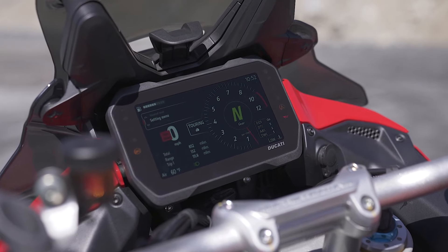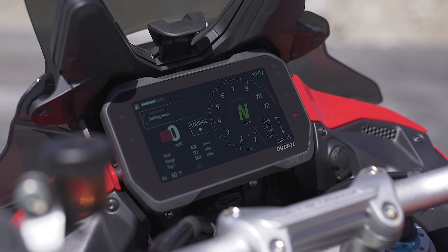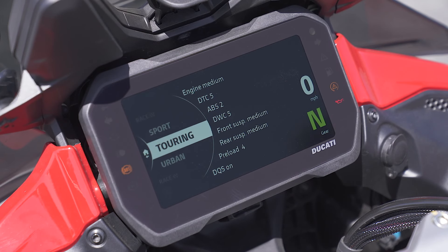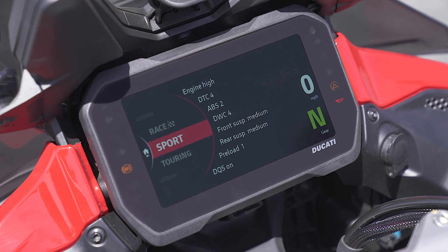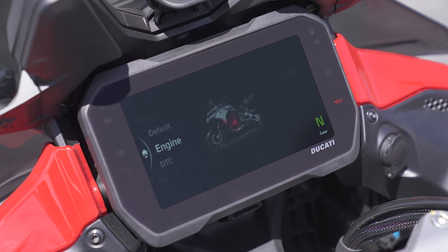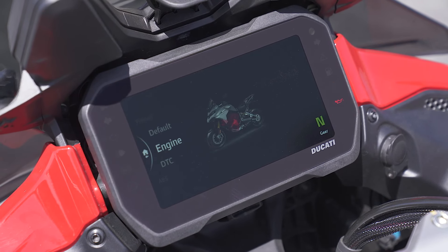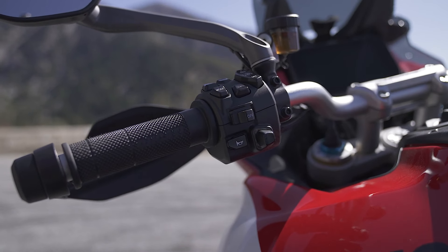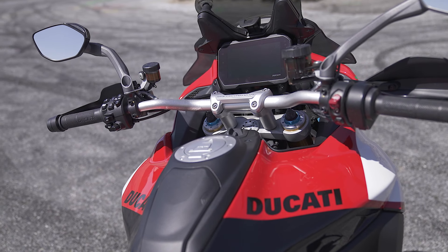As usual, this vehicle has a very nice bright 6.5-inch color TFT display. The display is very bright, but the menu system has a lot going on — there's a lot of information positioned in different areas, and it takes a while to figure out. The switchgear could be simplified too. While I appreciate that the switchgear has backlighting — and I don't think any other motorcycle has backlit switchgear, which is nice when riding at night — there are a lot of buttons, and Ducati could really benefit from simplifying the user interface.